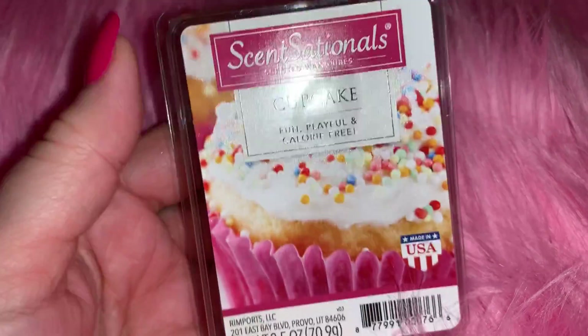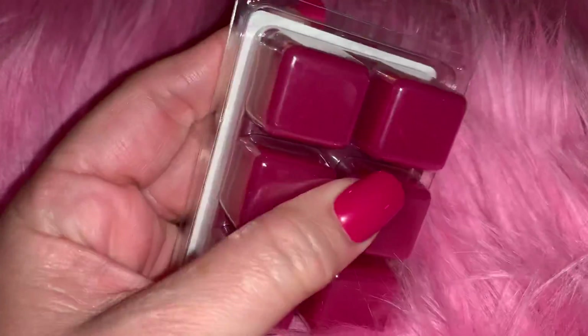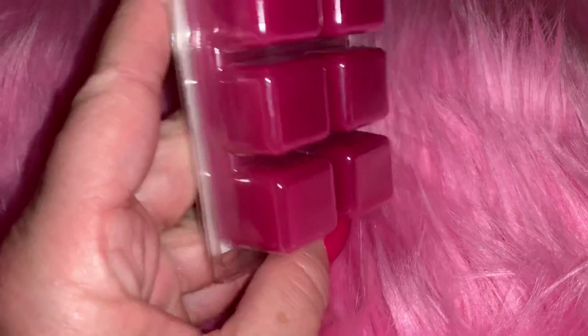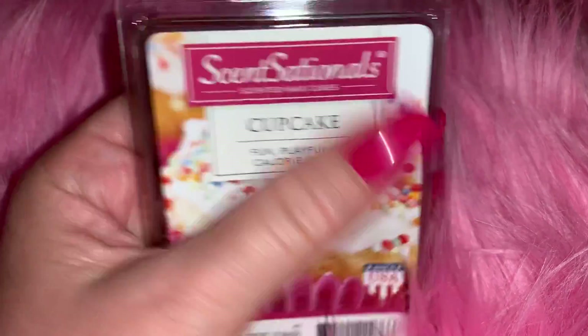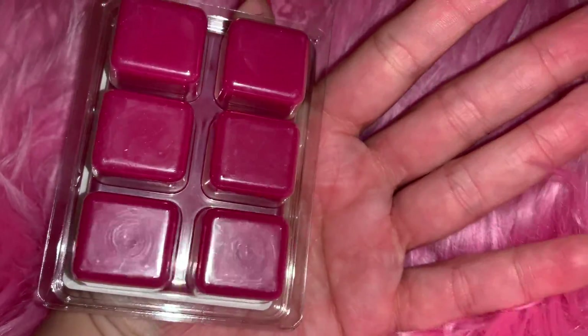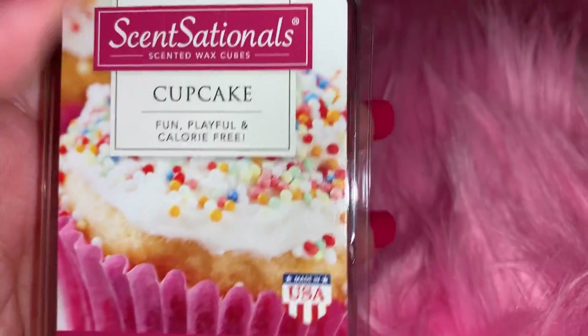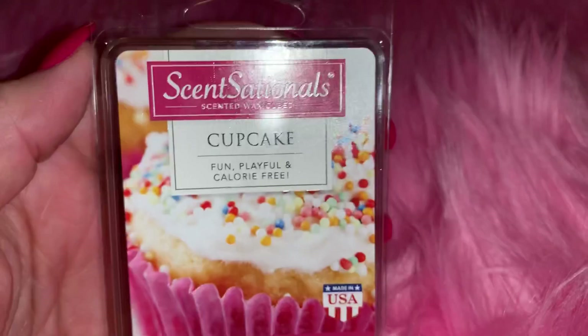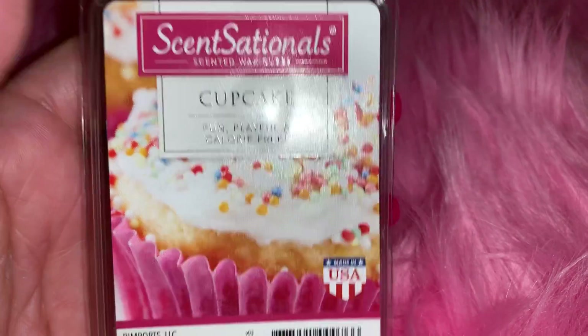I also picked up these Cupcake Sensationals little wax melts - this is definitely a repurchase. I've had these several times and I go through them like crazy this time of year. I ran out the other day so I picked up another six-pack. It smells so good, it really does smell like a cupcake, and I love it because it's got all the icing and sprinkles. I think this was around two dollars at Walmart.